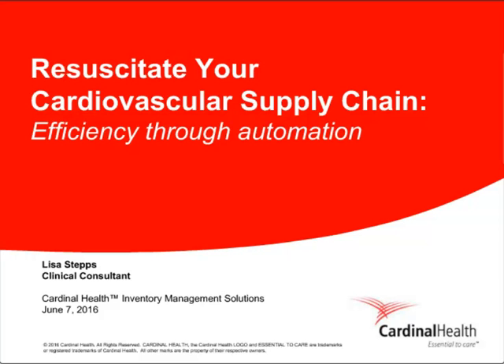She will be discussing how to resuscitate your CV supply chain with the implementation of operational excellence best practices and automation to empower your staff. Lisa will share strategies to help your team drive accuracy, capture missing charges, reduce waste, and streamline workflows. She will also showcase best practices from two hospitals using this automated approach. Our webinar will conclude with a question and answer session. To submit a question, click on the Ask the Question button at the bottom of the console, type your question in the box, and hit Submit. Questions can be submitted at any time during the presentation.